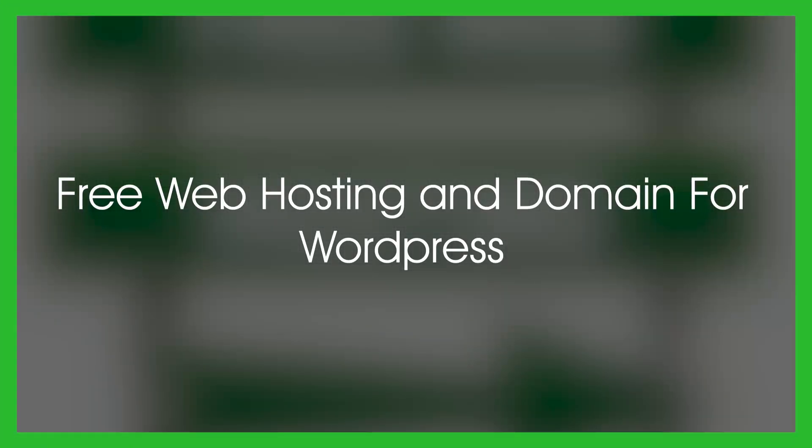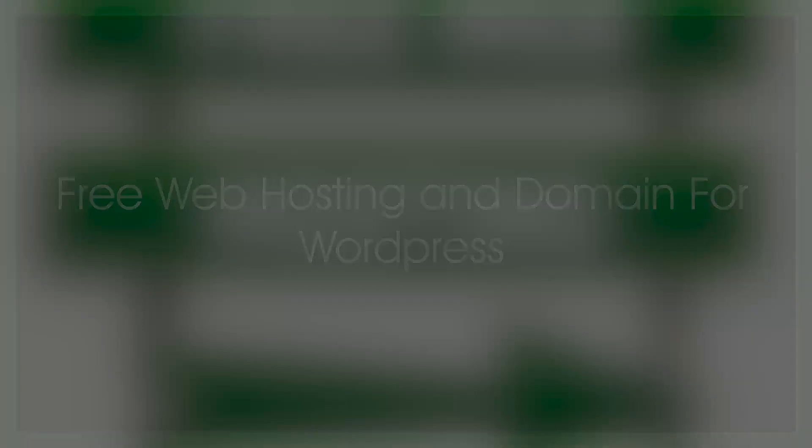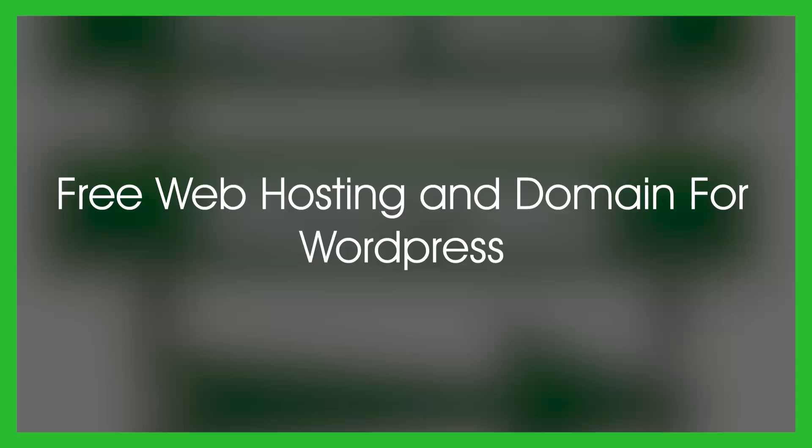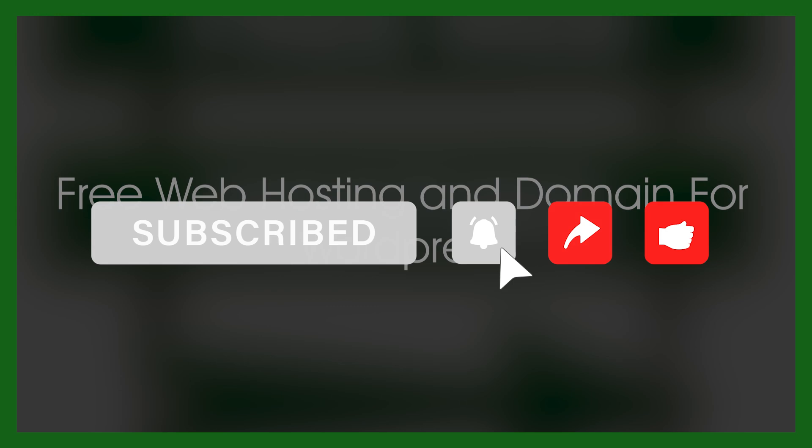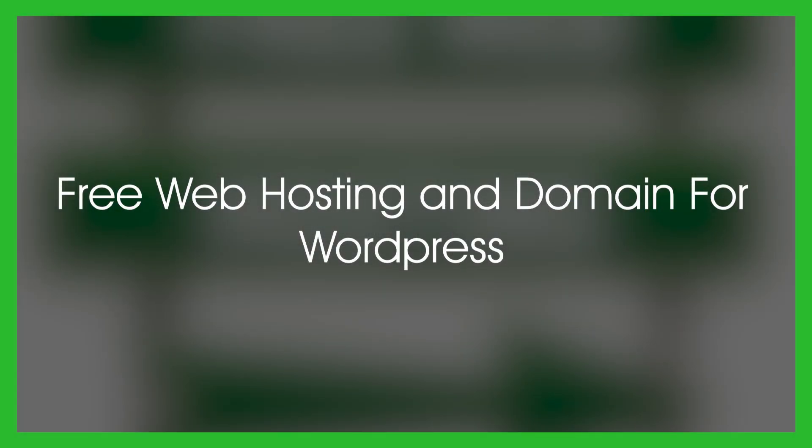I hope you got to learn something new in this video. If you have any questions or want to share an opinion, please comment below. I hope you try these hosting websites and discover their features — there's a lot more to them. Don't forget to subscribe to our channel and like the video. If you're looking for an in-depth review of web hosting, you can visit our website — the link is in the description below. Thanks for watching and see you in the next one!